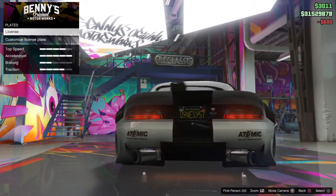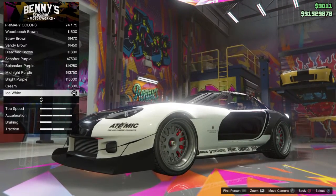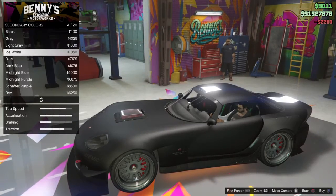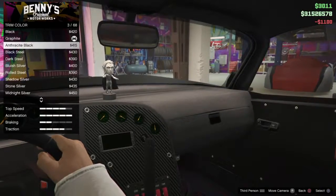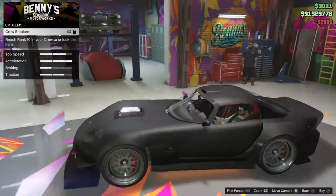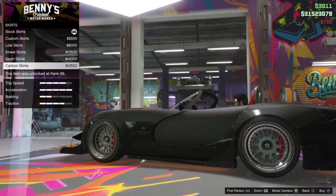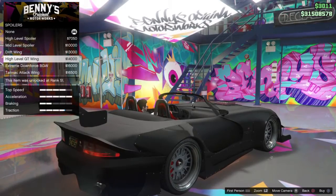Seriously suggest the Sultan out of the two of them. It costs more, but it's just better. Just go with it, trust me. Out of the two of them I would definitely suggest the Sultan — it's just extreme, you know what I mean.